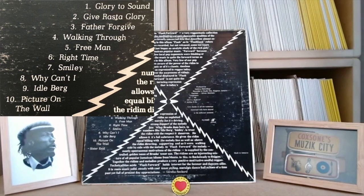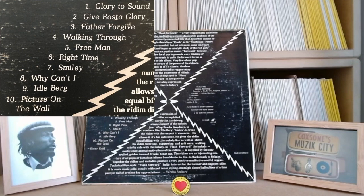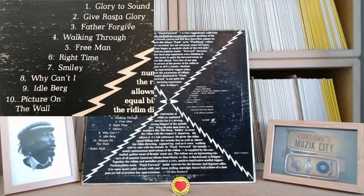Number three, Father Forgive, is a sore point because it's actually not on this pressing. It's a cut to Declaration of Rights by the Abyssinians - a must listen if you don't know it. This is a beautiful sax version, which I've found on a Soul Jazz LP compilation. As I say, it was only included on the first Jamaican press of Flash Forward, which is very hard to find.